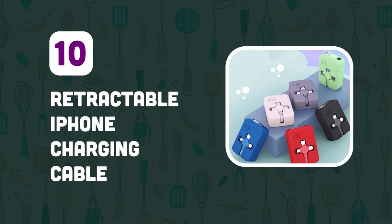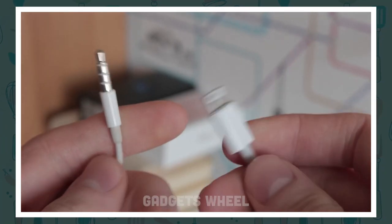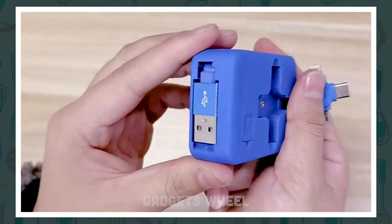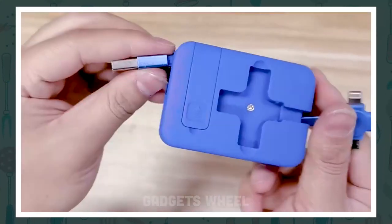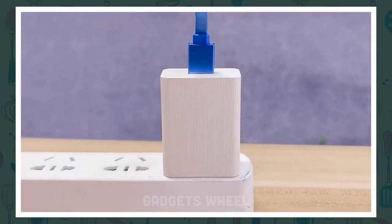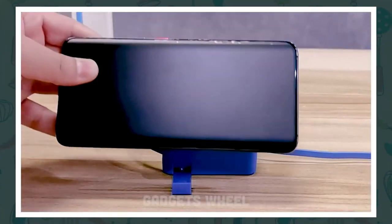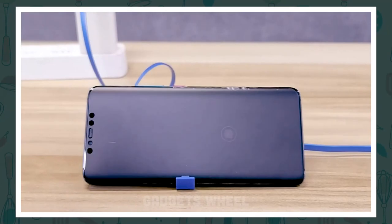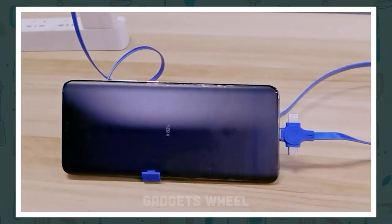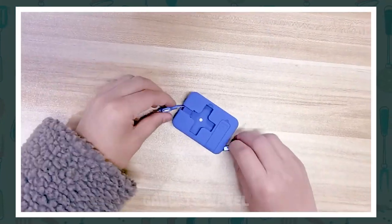Number 10: Retractable iPhone Charging Cable. Are you tired of dealing with tangled charging cables for your iPhone, USB, Type-C, and micro devices? This innovative charging cable is designed to make your life easier by eliminating tangled cords and reducing clutter. It is a 4-in-1 charging cable that is compatible with a wide range of devices, including iPhones, USB, Type-C, and micro devices. Its retractable design means you can easily adjust the length of the cable to suit your needs, and it also makes it easy to store and carry around.